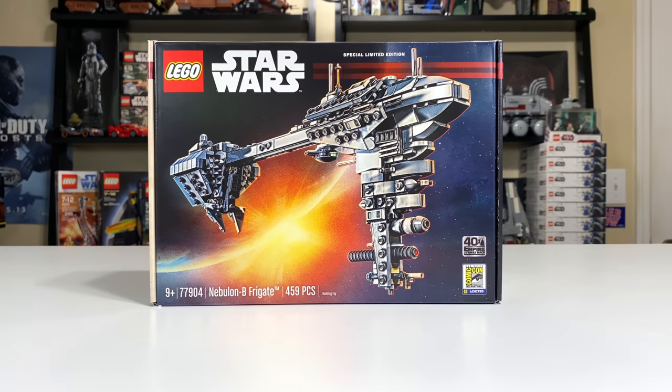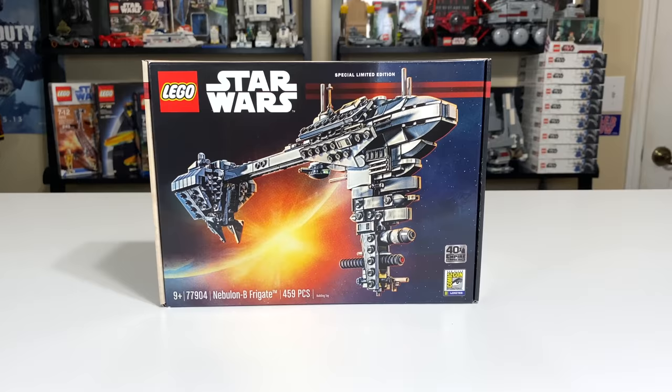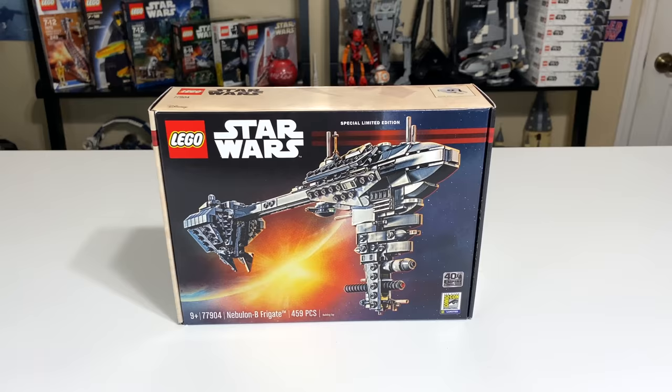Hey, what's up studs, Ryan here from M&R Productions and welcome to my review of a San Diego Comic-Con exclusive set, the Nebulon B Frigate for 2020.